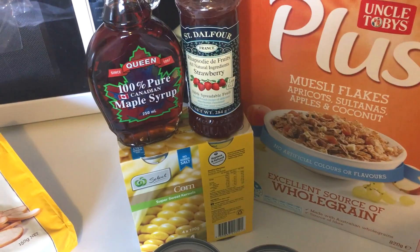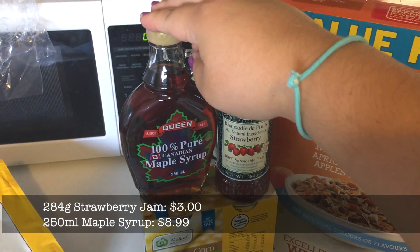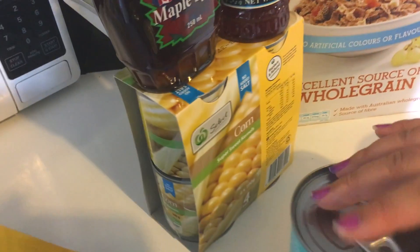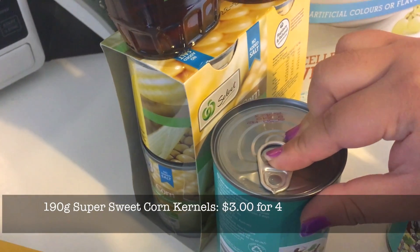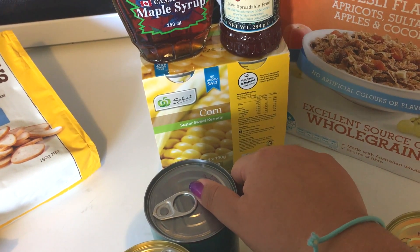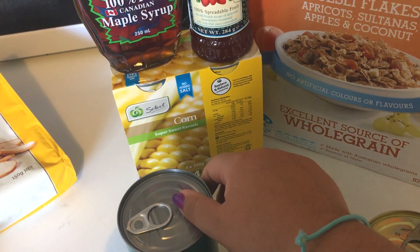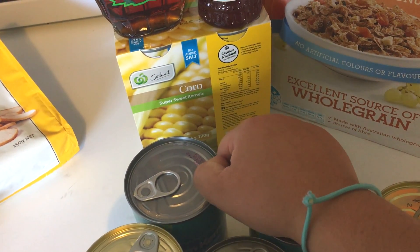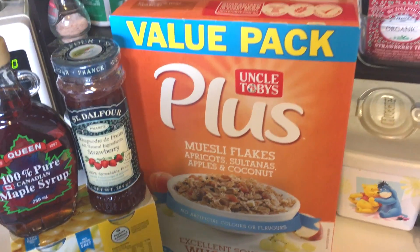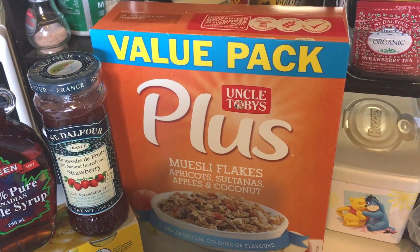Strawberry jam for our scones. Maple syrup for Mr. Moose's pancake sundaes. These are smaller cans — maybe half the size of the bigger ones. I just thought it'd be nice to be able to eat corn from the can as a side, because I really like corn and if I buy the big can to eat for myself I can't get through it before it smells weird. And then finally a big muesli flakes cereal for Mr. Moose's breakfasts.